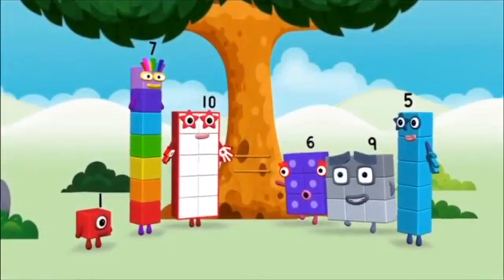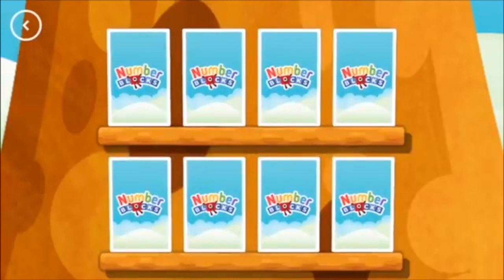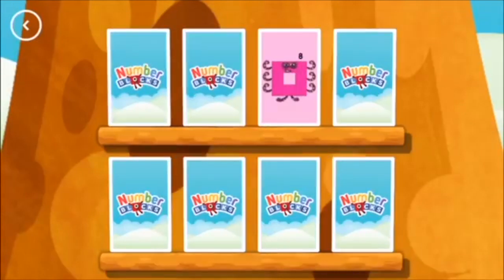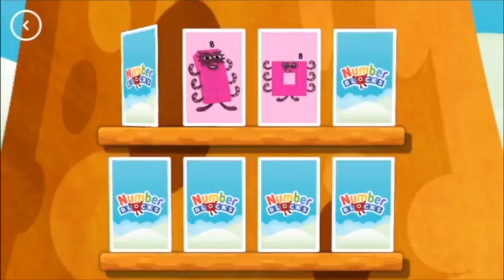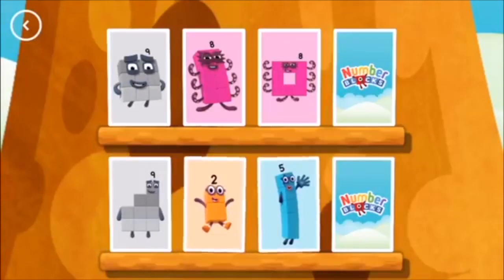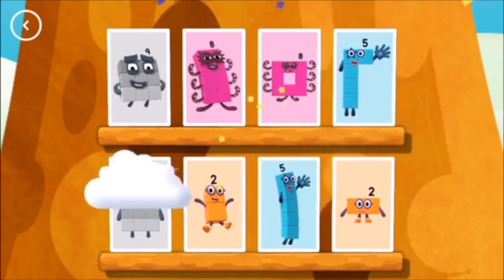Hello! Yay! Try to find a pair of cards with matching amounts. Nine, eight — whoops! Eight, eight — these two amounts match. Five, nine — not this time. Nine — a match! Two, five — try another card. Two, two — match! Five — you found a match. You did it!